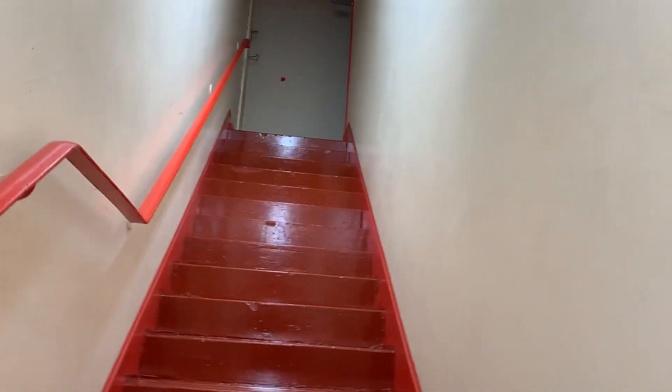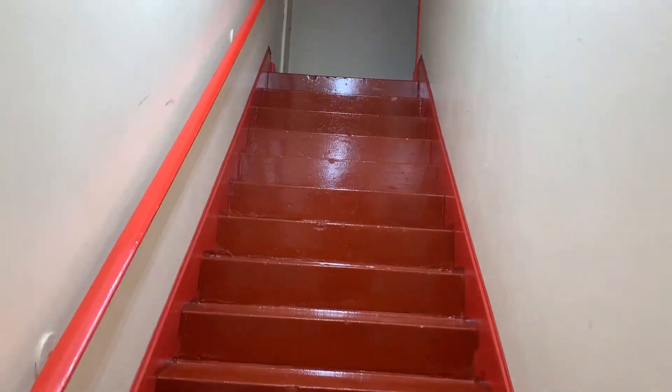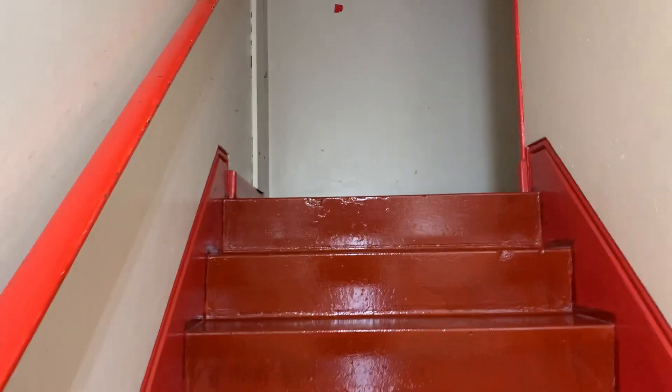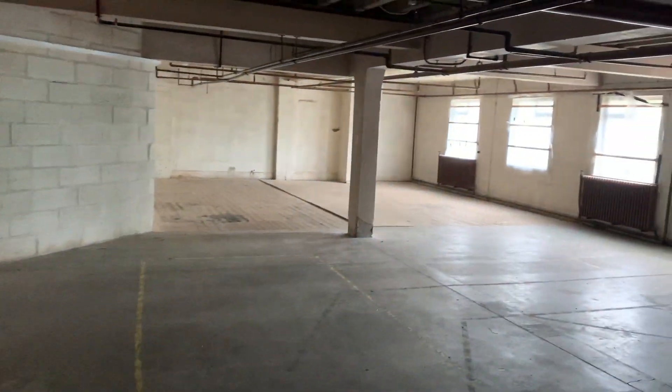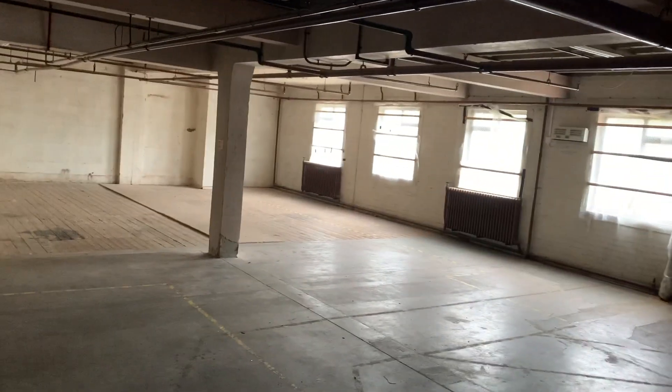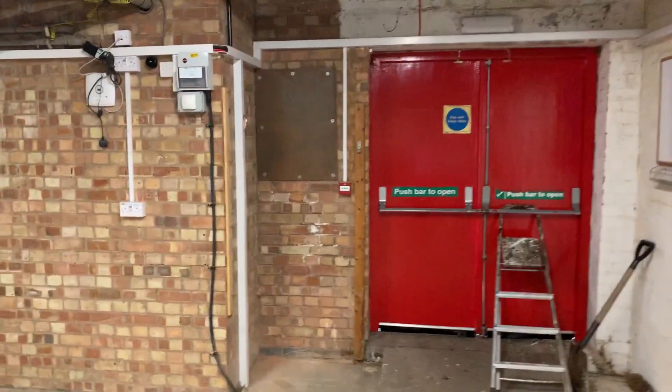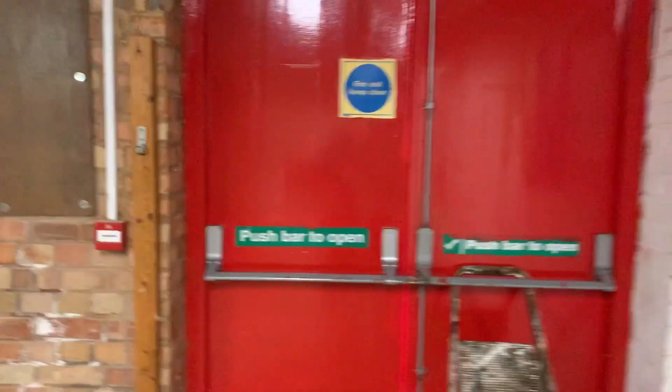The stairs continue up to the first floor storage area. Nice shiny red staircase. Quality stores as you can see, with loading bay off the Kingfordshire Centre.